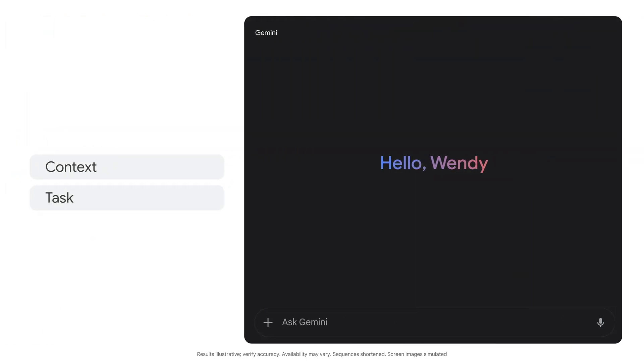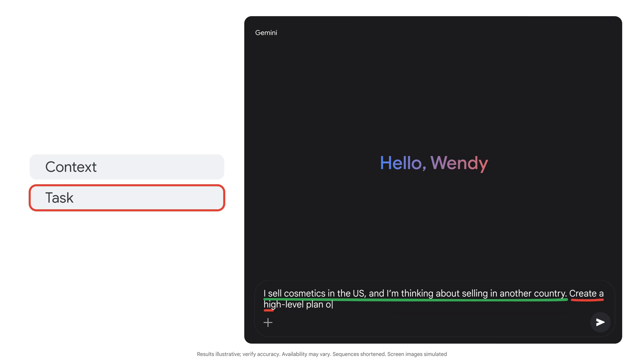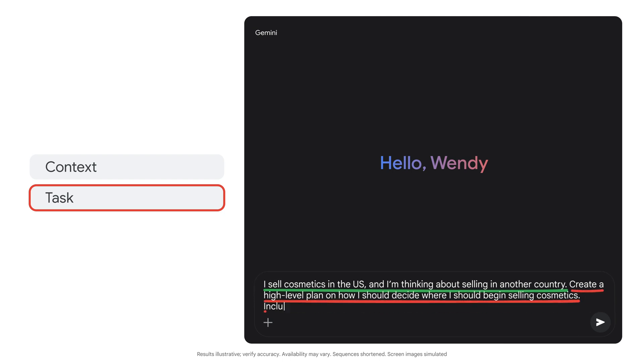First, I'll give it some context and details on the task. I sell cosmetics in the US and I'm thinking about selling in another country. Create a high-level plan on how I should decide where I should begin selling cosmetics, and include any regulations or approvals I need to consider in these steps.